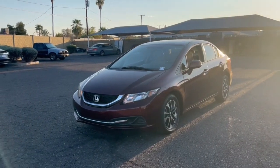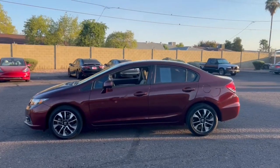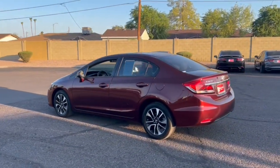You'll have love at first sight with the 2013 Honda Civic. This vehicle is an outstanding buy with fewer than 80,000 miles on the odometer.